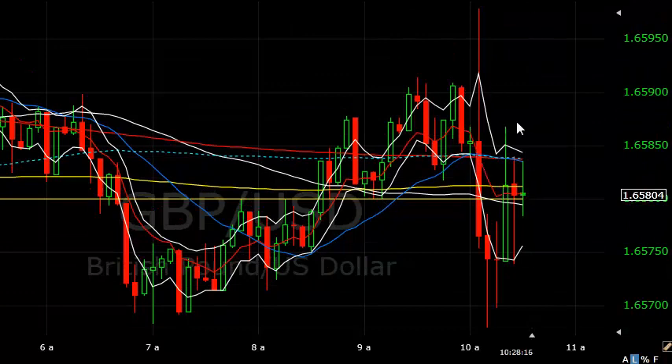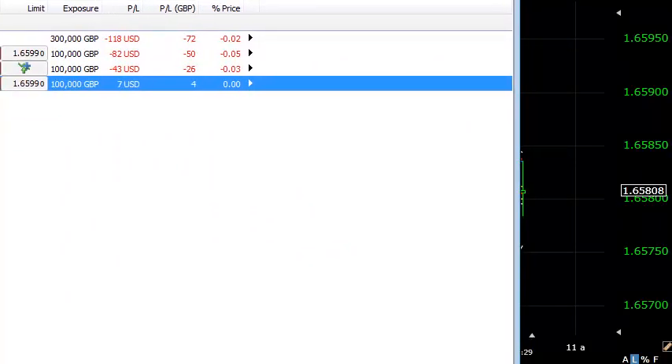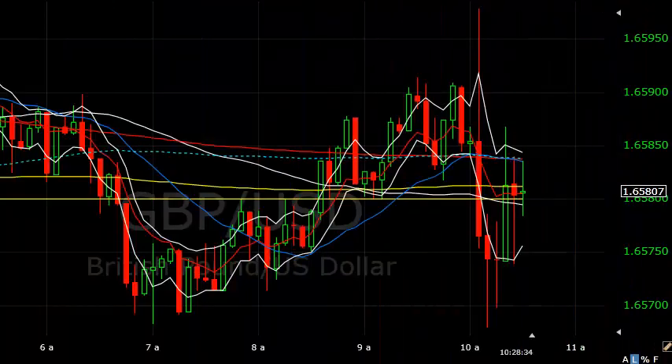Okay, so that news is out. Yellen's spoken. We came down a bit, then came back up, and we're just sitting in the range at the moment. Let me bring up the accounts so you can see — we're down 70 pounds at the moment, stops are all in. It's 28 minutes past three in the afternoon.